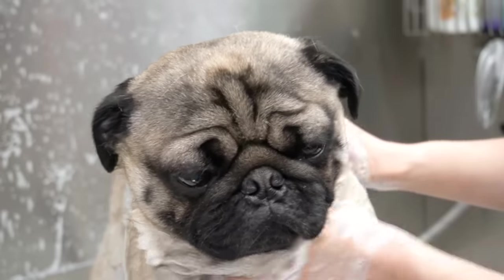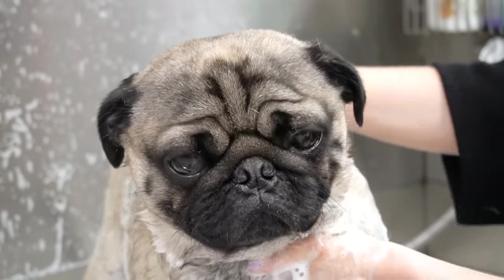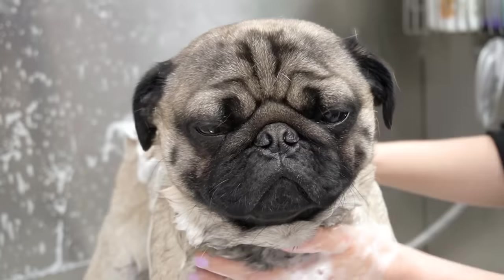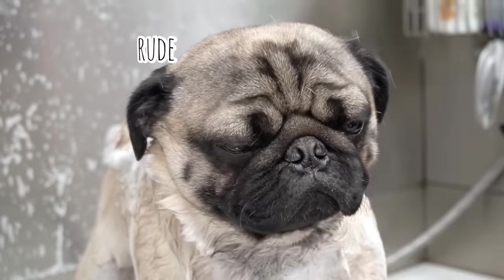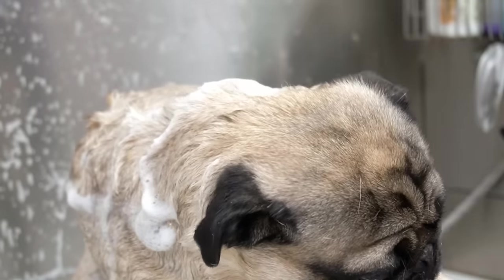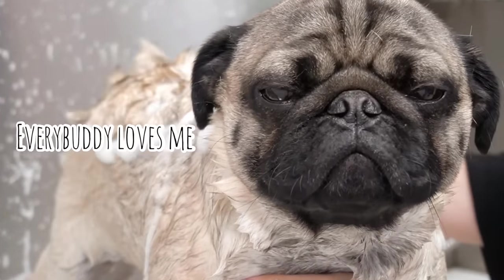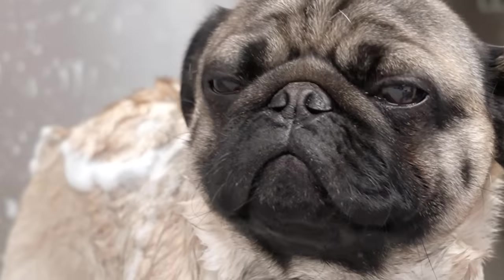Meatball just recently lost his manhood, so prior to that I used to refer to him as the Meaty Balls. But now he is a meatless ball. He is the most famous dog that I groom, and he is known around the world. And if you didn't notice, he is very much enjoying his bath.